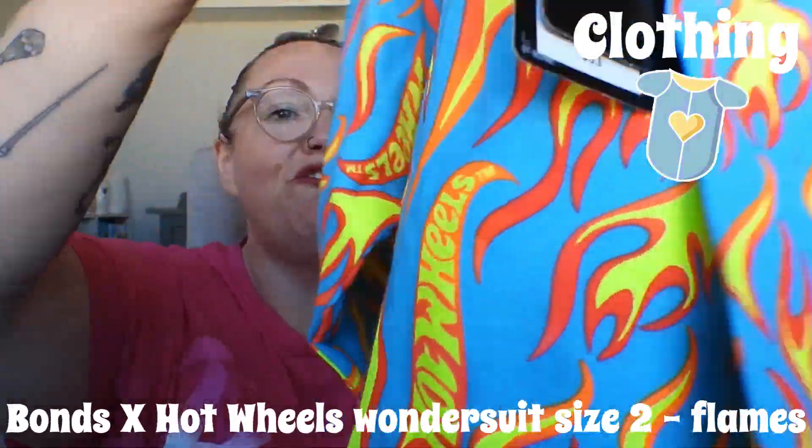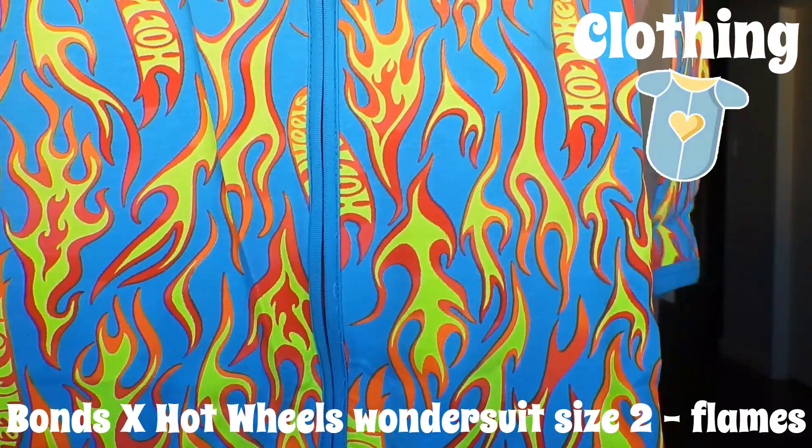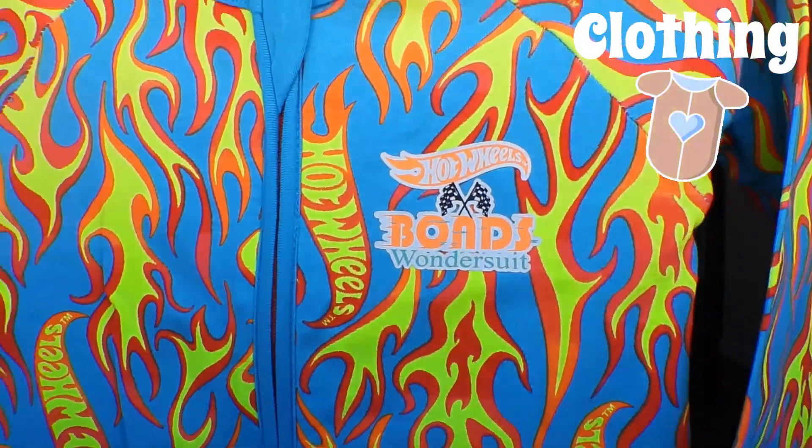I completely forgot about this one — it's a size two Bonds and Hot Wheels collaboration. I love it when Bonds do a collab. Look how gorgeous that is! I am absolutely dead — this is so cute. Cooper is going to wear this over and over. I love how they've advertised the collab on it too. That is a size two. The price is still on there — I'm almost embarrassed to show this — that says $33.